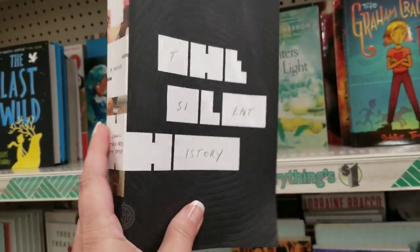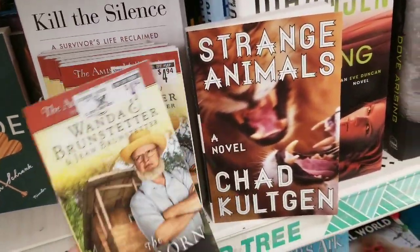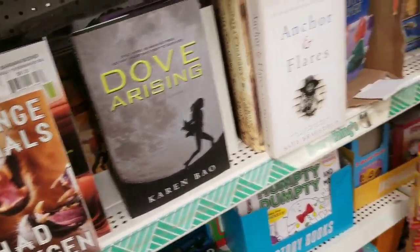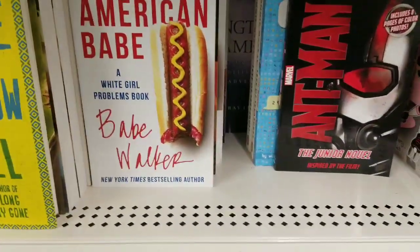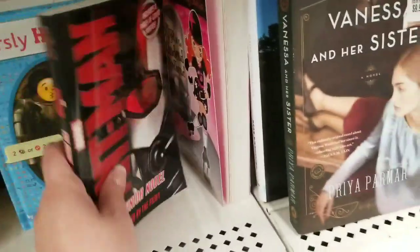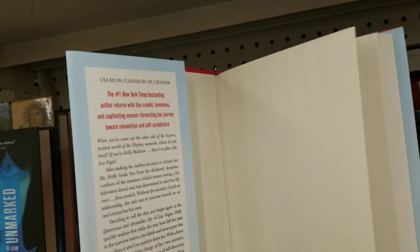The Silent History, a novel. Stubborn Father, normally $4.94. Silencing Eve, $6. Cleopatra Shadows. American Babe, a White Girl Problems book. Speculation of Corruption. Halle Madison, The Vegas Diaries, normally $25.99. All right, let's see what else we can find that's new.